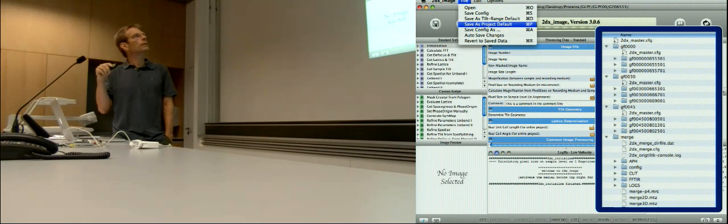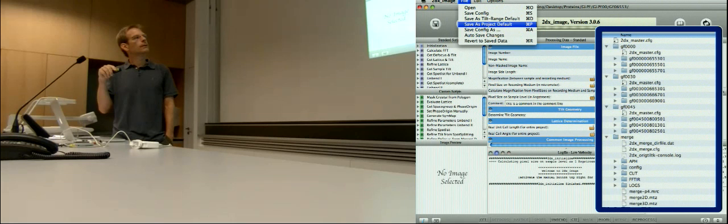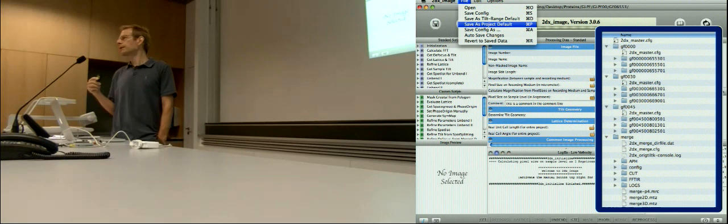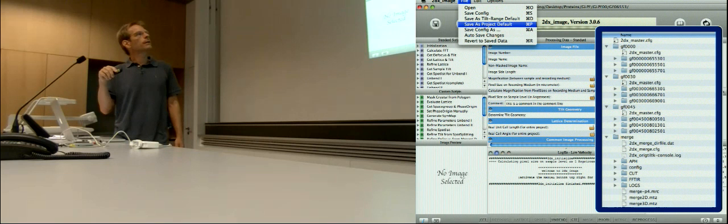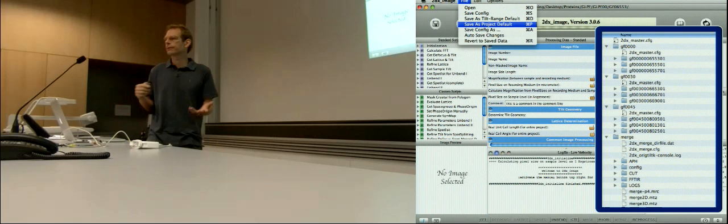When you work on the first image and then save this local database as project default, it goes to a link which points to that file and overwrites the 2dxmerge.config file. The 2dximage.config and the 2dxmerge.config files are the same syntax, the same files — they are just read by different programs. 2dximage reads for each image the 2dximage.config file. There are many copies of those files and 2dxmerge deals only with its own file. This is done for synchronization — like the P4 symmetry needs to be only saved in one place and all the others go via links to look at what the actual symmetry is. It should be the same for the entire project.